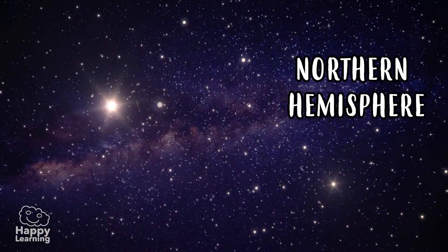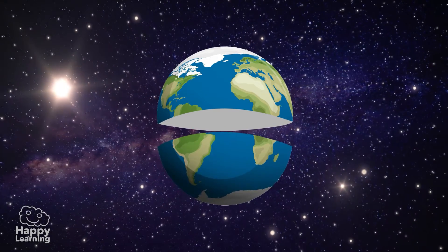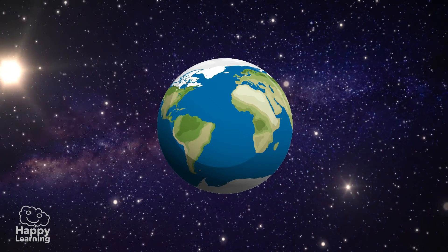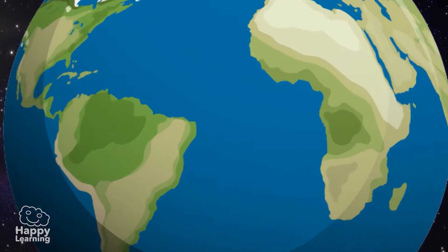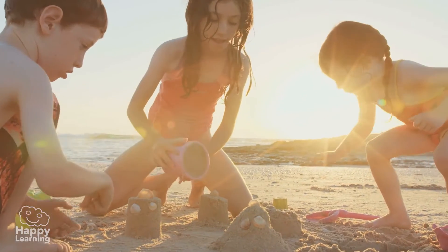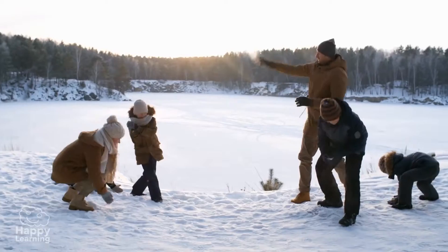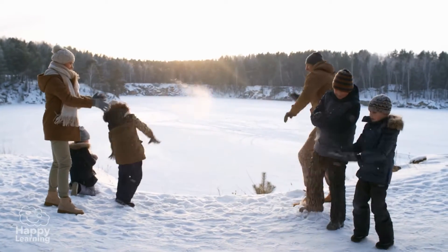The northern hemisphere and the southern hemisphere are exactly the same size, but they have many differences. Above all, the most eye-catching thing is that when it's summer in the northern hemisphere, it's winter in the southern hemisphere.